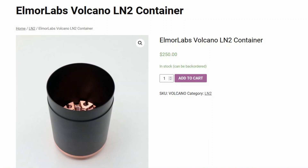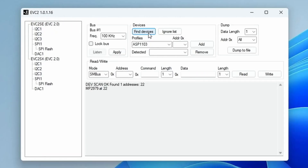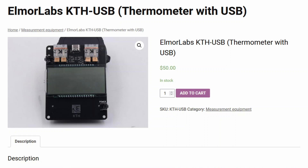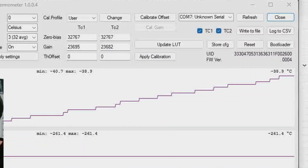In addition to the Volcano LN2 container I also used other Elmore Labs gear. I used the EVC2 SE to program the voltage controller over the I2C interface. I also used the Elmore Labs KTH USB to read out the LN2 container temperature and monitor it using the software.